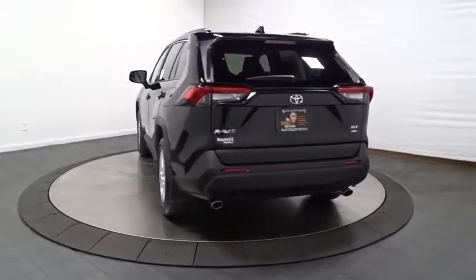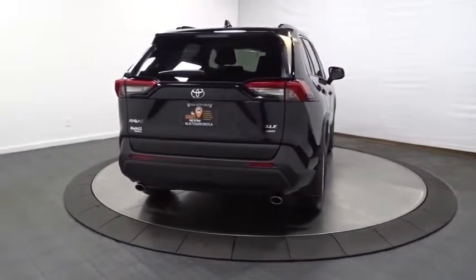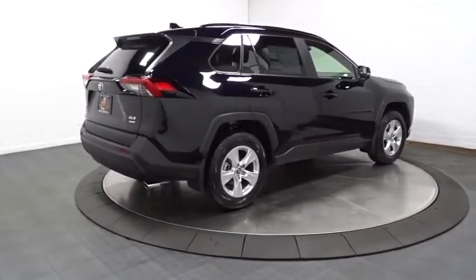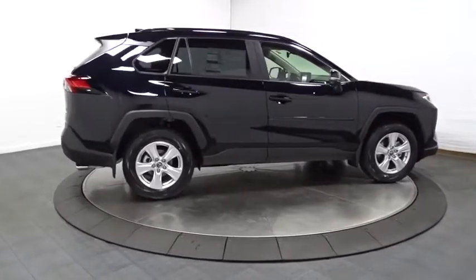This vehicle has less than 100 miles. Here are some of this vehicle's great options: back-up camera, keyless entry, fog lights, trip computer, electronic stability control, clock, day and night rear-view mirror, outside temperature gauge.